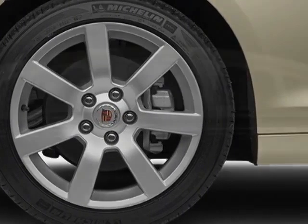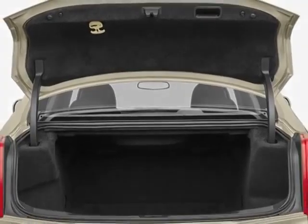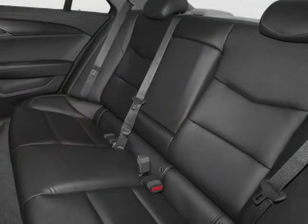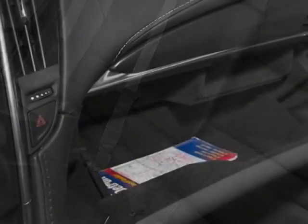Engine: 2.0L Turbo I4 DOHC VVT. Transmission: 6-speed automatic. LPO premium all-weather cargo mat, and the Cadillac User Experience CUE and surround sound.